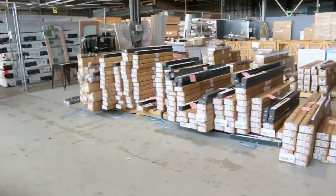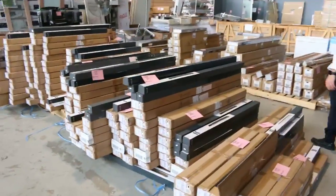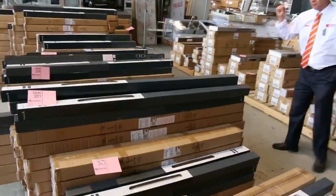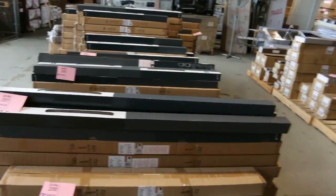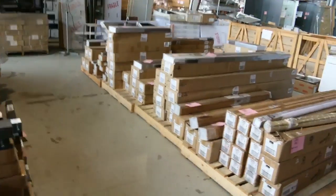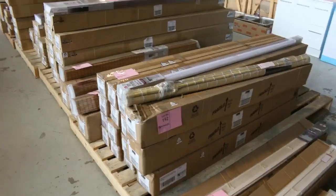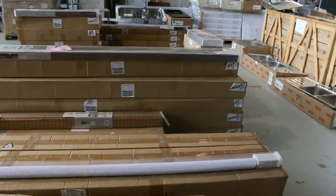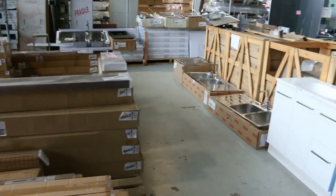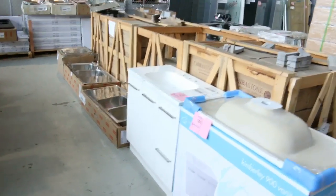We've had a heap of blinds arrive — lots and lots of roller blinds, probably around 100 to 150 different blinds, all in different sizes. They're a good brand as well. I reckon probably around that $10 to $20 mark on those. More blinds here — there's Holland blinds, more roller blinds, more Venetian blinds as well, all the way up to 2 metres in width, so they're fantastic.